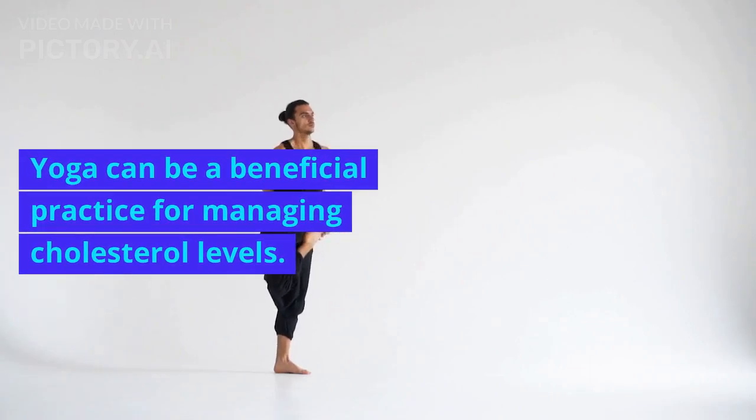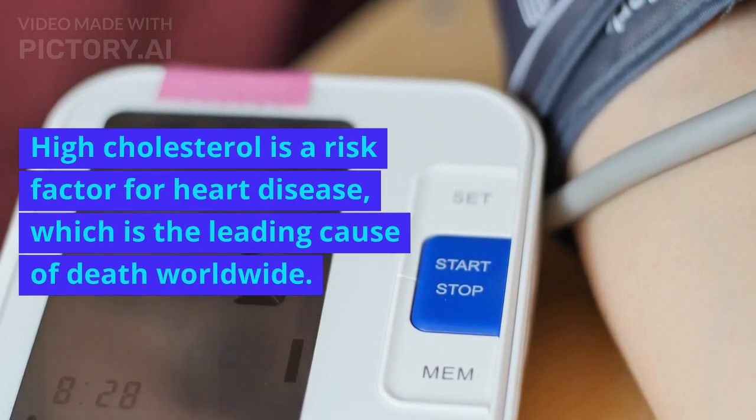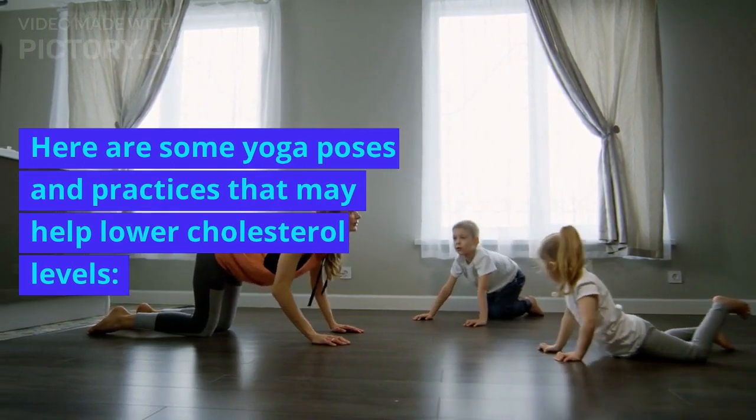Yoga can be a beneficial practice for managing cholesterol levels. High cholesterol is a risk factor for heart disease, which is the leading cause of death worldwide. Here are some yoga poses and practices that may help lower cholesterol levels.